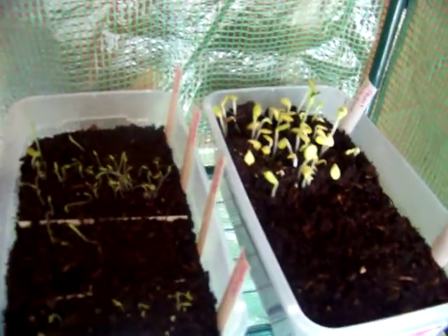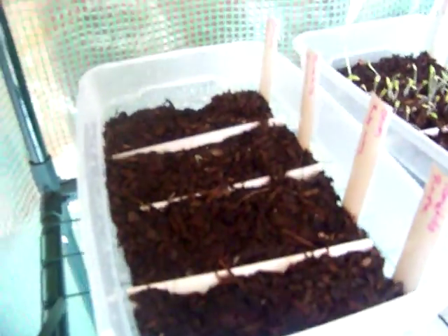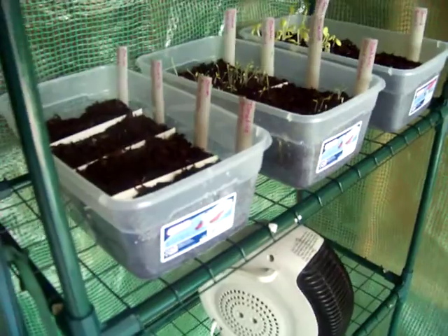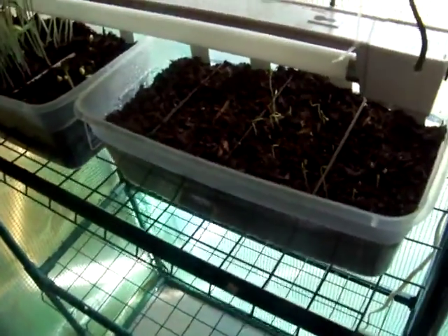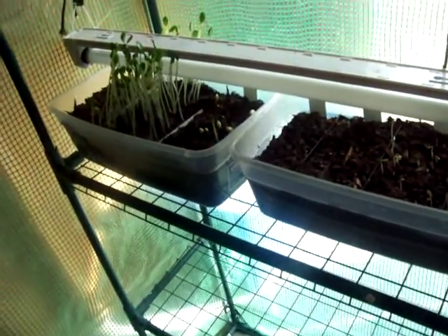The ones that are popping up really well I'll wait for a little while and then put them into cell packs or the 72-cell propagation trays, with hopes of doing a plant sale maybe a couple of different times this year — or to help get my business off to a good start.